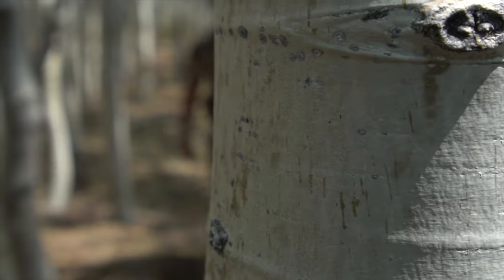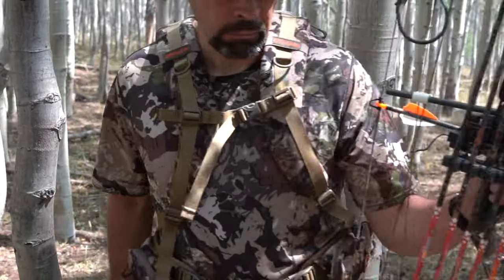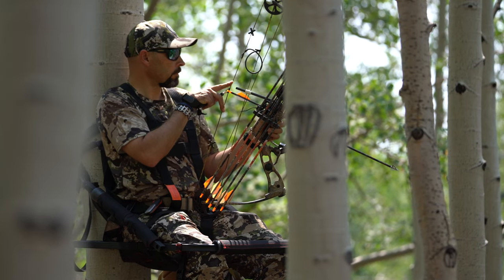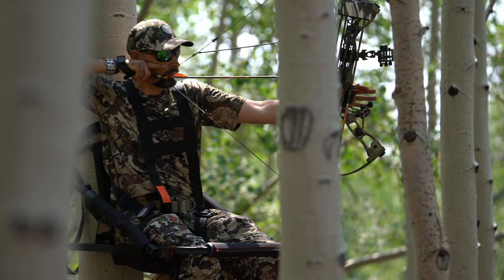Even though this rangefinder is designed for the rifle hunter, I see a great suitability for the archery hunter. It provides close-up ranging and fast and simple acquisition with angle modified range, so it would be a great companion on your next bow hunt as well as behind the rifle scope.